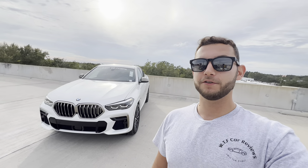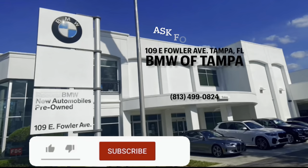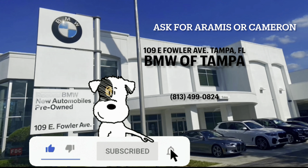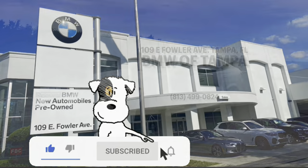Hey guys, Will here with WTF Car Reviews, and today we're going to be reviewing the 2023 BMW X6 M50i. A big thanks to Aramis and Cameron at BMW of Tampa for helping make this review possible. I'll leave a link to their inventory below, and if you're looking for a new premium or performance vehicle in the Tampa area, I would definitely recommend checking these guys out and asking for Aramis or Cameron.